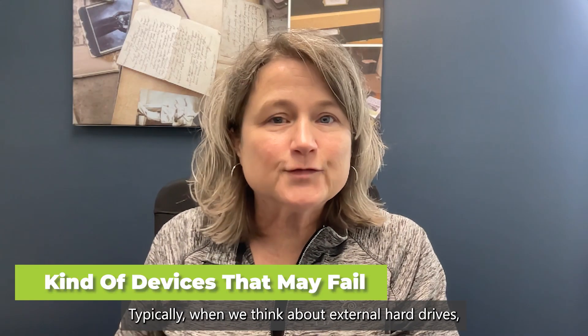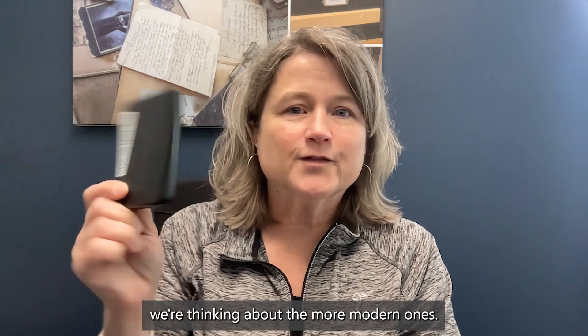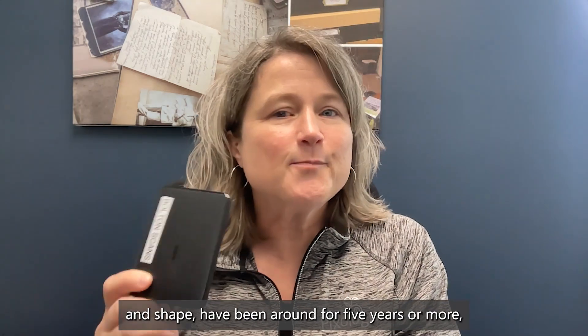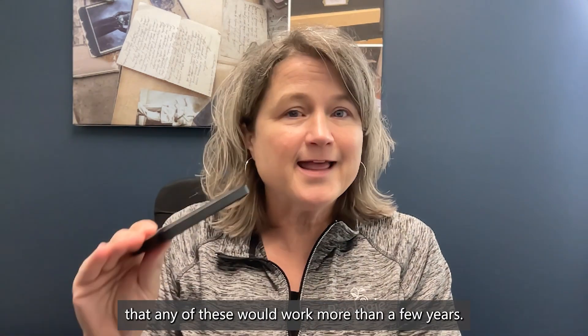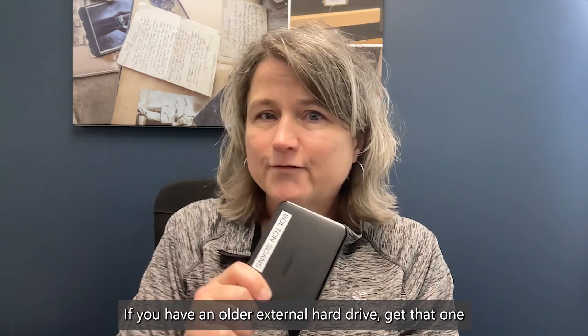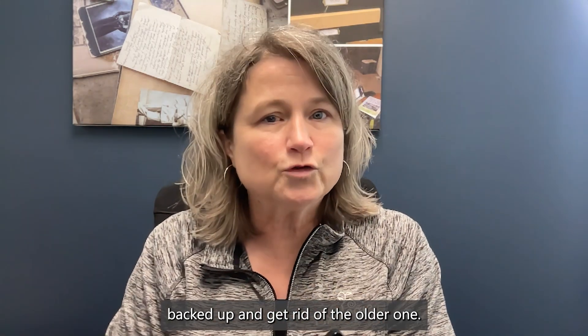Typically when we think about external hard drives, we're thinking about the more modern ones. But some of these in this size and shape have been around for five years or more, and I would never trust that any of these would work more than a few years. If you have an older external hard drive, get it backed up and get rid of the older one.